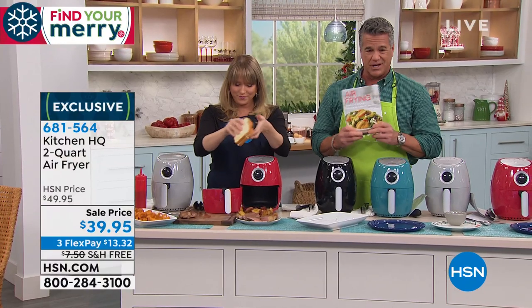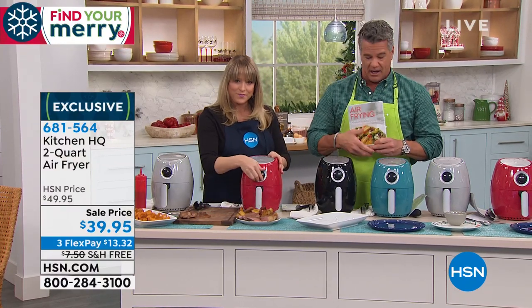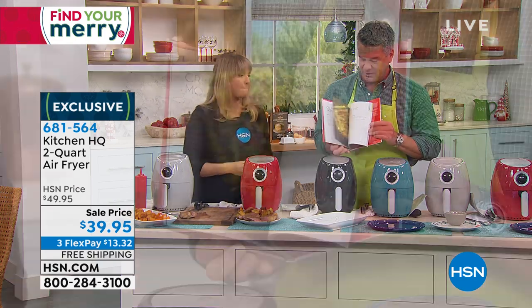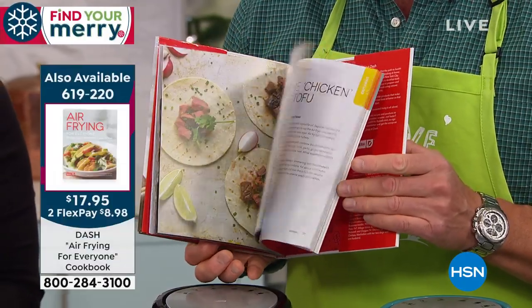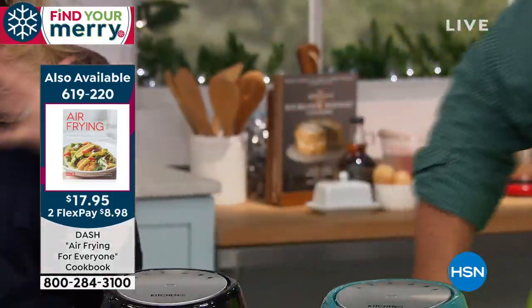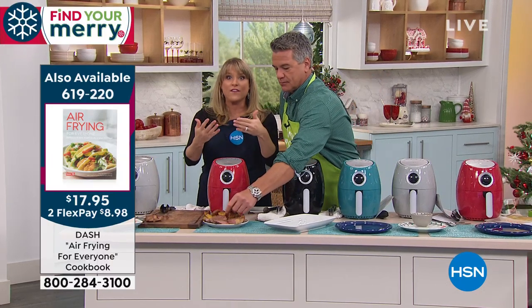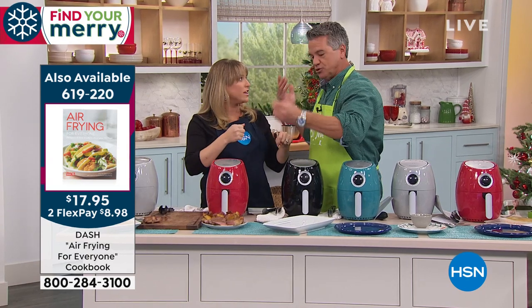We have the air frying cookbook available — we'll put the item number up for that if you want lots of ideas. It's a great cookbook with lots of great photos and information on how you can cook different things just using air. It's only $17.95. That's a $60 gift if you pick up this air fryer and the cookbook — you're under $60 for a gift for your uncle, cousin, niece, or nephew going off to college.